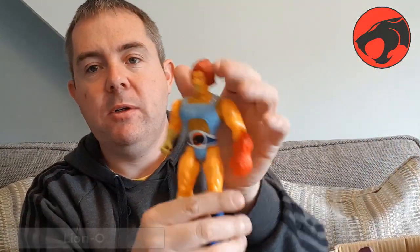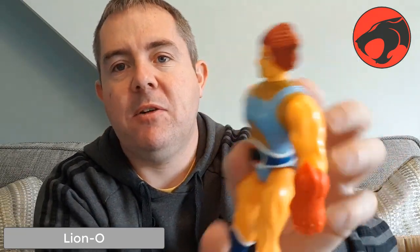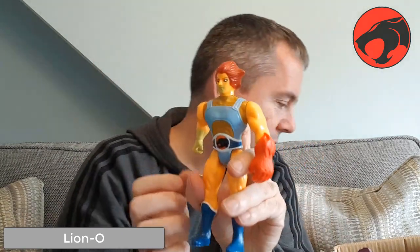Here's my Lion-O. Apparently there are a few different versions of this — different colour, different ages. Again on the back, that's where you plugged in the ring and his eyes would light up. There's his claw, which attaches on there, and his sword arm moves. His sword is somewhere. So that's Lion-O.